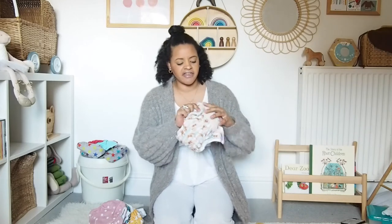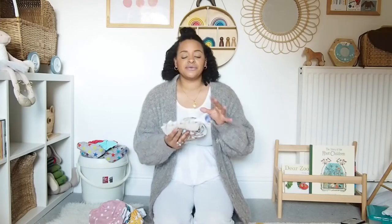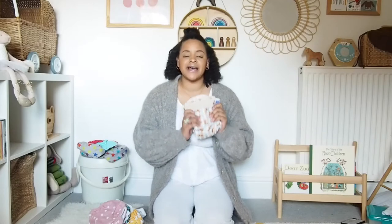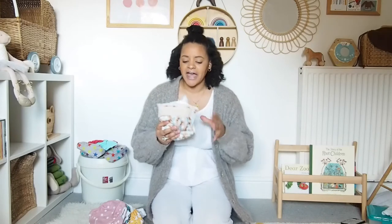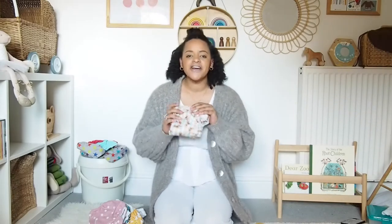They are velcro fastened, though they also have popper fastenings — it's all about preference, there's no right or wrong. It's about which ones work for you and how to get a good fit with your child, because every child's shape is very different. That's something I've learnt comparing my children — what nappies work better and how to get a good fit is certainly different with different children. Bambino Mio do lots of fun, funky prints.